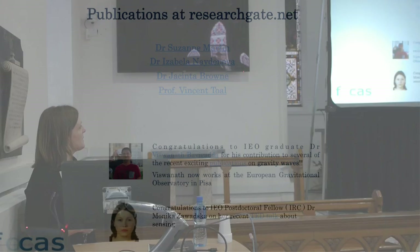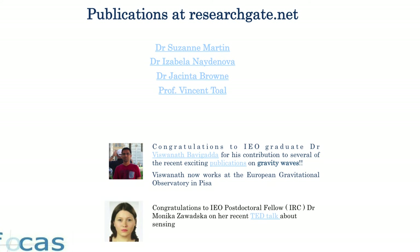That's just an overview of the different things we're working on. If you're interested you can find our publications on ResearchGate — look up any of the names there: Isabella, myself, Shido, Vincent. Two little news items recently: one of our ex-students was one of the many authors on the recent gravitational waves publications, which we're very proud of. Also Monica, one of our postdocs working on the sensing side, recently did a TED talk, so you can have a look at that if you're interested to hear more. Thank you very much.